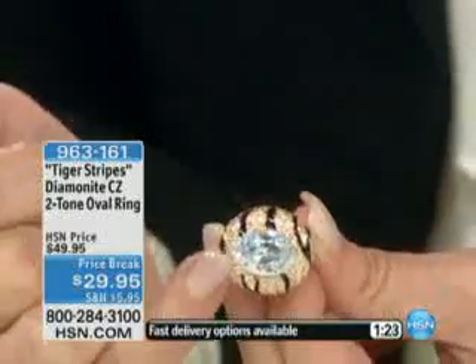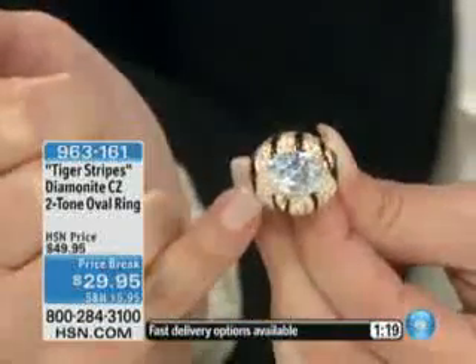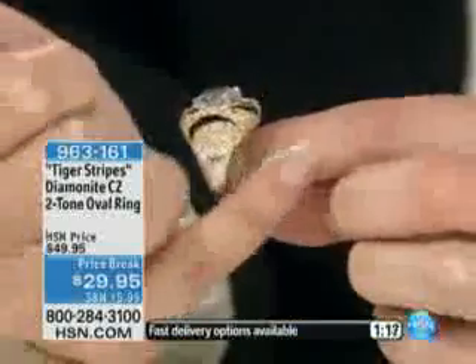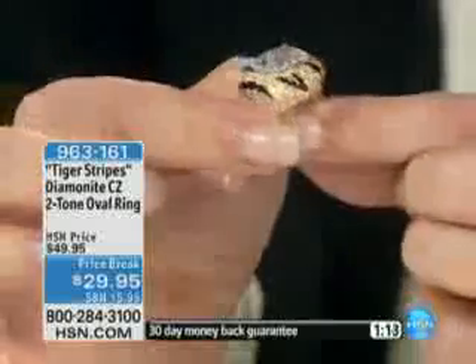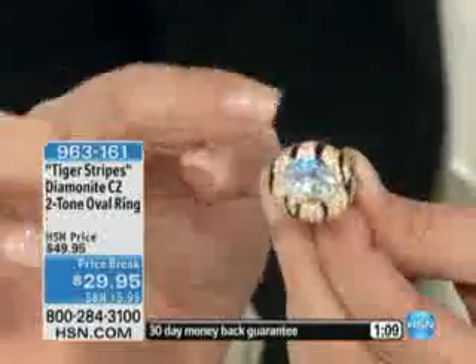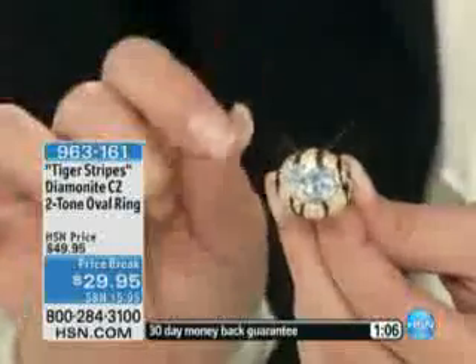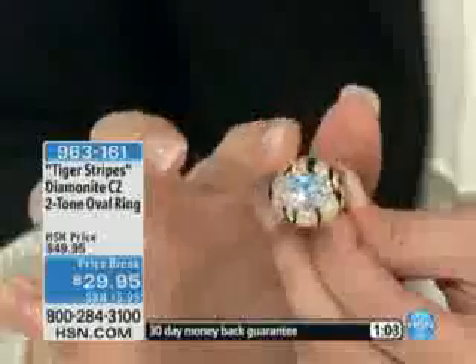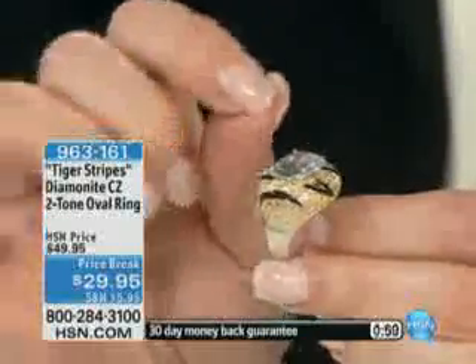The diamondite right in the center is a big, bold, fabulous oval stone. Surrounding that is all completely done in clear diamondite. You also have beautiful enameline done in that wonderful animal print look. This is 11 carats, 10 points — a beautiful look of animal print with this wonderful jewel.